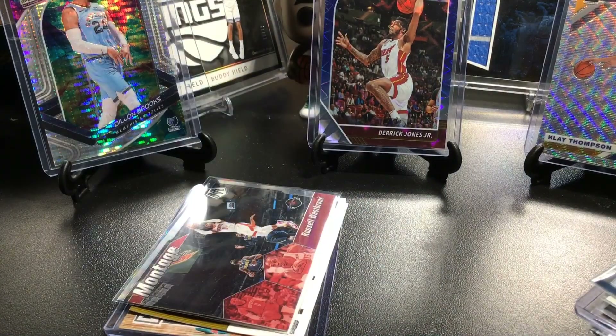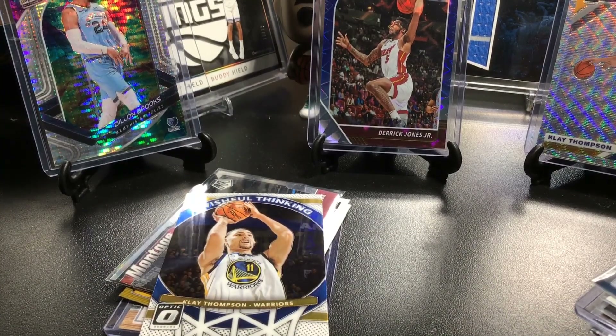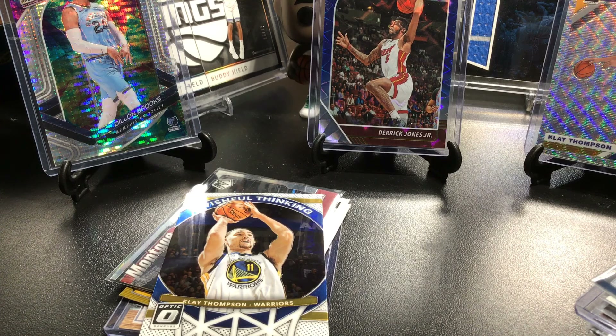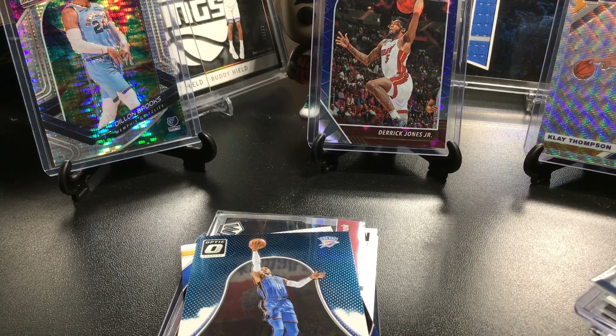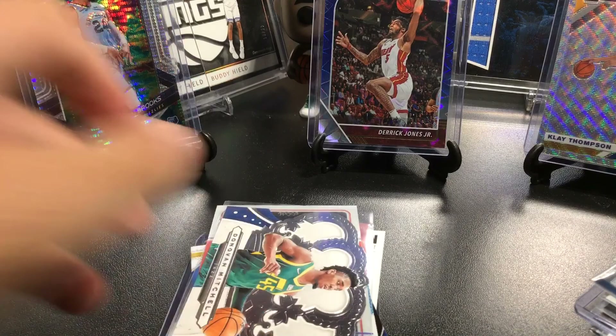We also got a Klay Thompson Swishful Thinking. Taking this one out of the card saver. Russell Westbrook All Clear for Takeoff — just don't want to damage that one. We have a Curry All-Stars as well. And a Donovan Mitchell Crown Royale — this is 2019-20, second season — love those green jerseys.